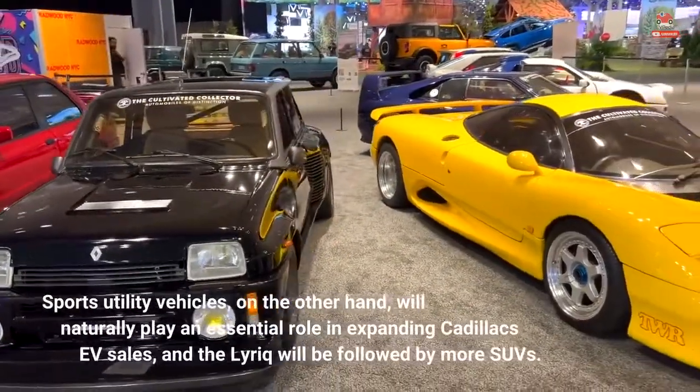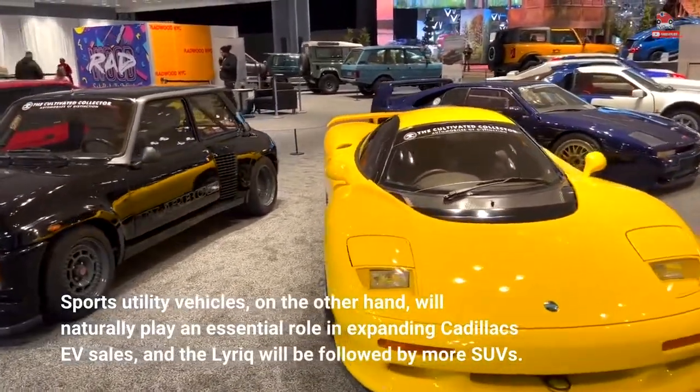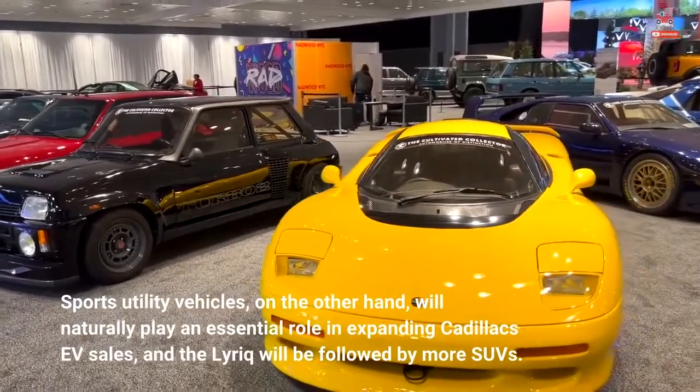Sports utility vehicles, on the other hand, will naturally play an essential role in expanding Cadillac's EV sales, and the Lyriq will be followed by more SUVs.